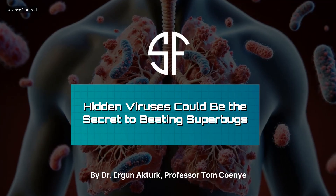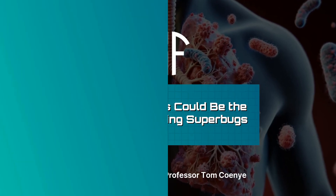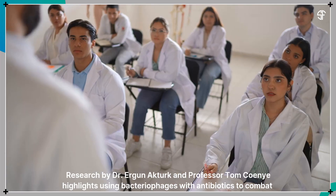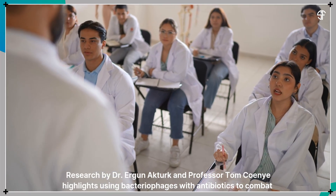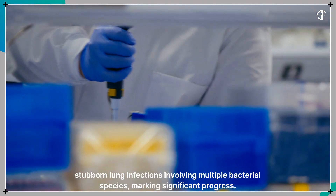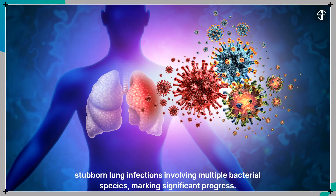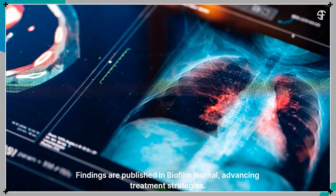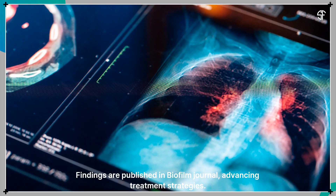Hidden viruses could be the secret to beating superbugs. Research by Dr. Ergen Akturk and Professor Tom Kohenye highlights using bacteriophages with antibiotics to combat stubborn lung infections involving multiple bacterial species, marking significant progress. Findings are published in Biofilm Journal, advancing treatment strategies.